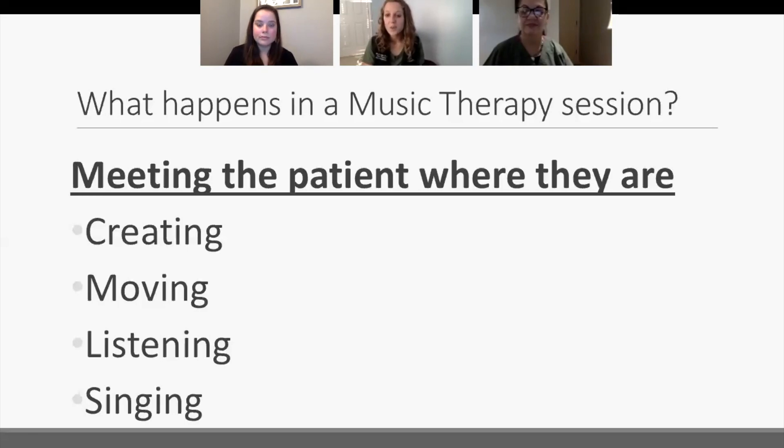We also love it when families get involved. Hearing your child sing when your child is in the hospital really helps the family cope with being in that environment and creates more of a positive atmosphere. Now I'll turn it over to Melissa to talk about some main goal areas.